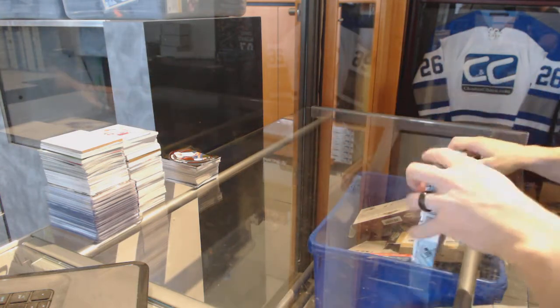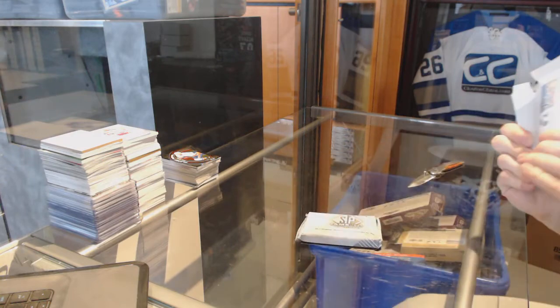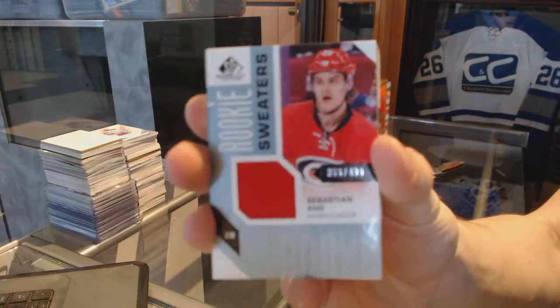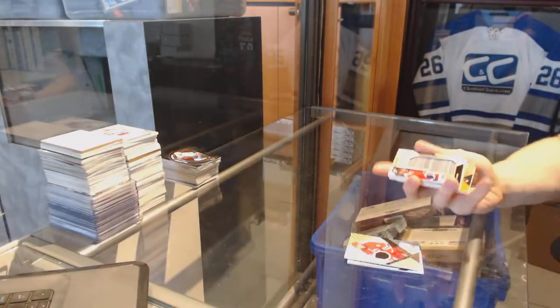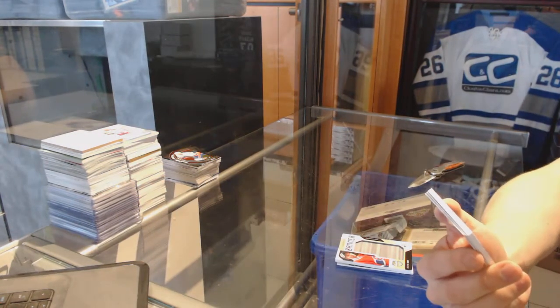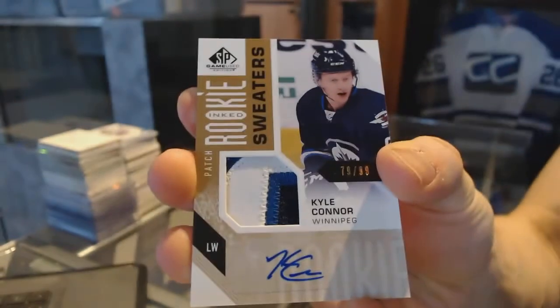Now onto the 16-17 Esquiminius. We've got a Rookie Sweaters, number 499, for the Carolina Hurricanes — Sebastian Ajo. A rookie jersey, number 399, for the Carolina Hurricanes — Trevor Carrick. We've got a Banner Year for the Montreal Canadiens — Alex Galchenyuk. Oh, nice — another Banner Year for the Canadiens, Alex Galchenyuk. We've got a three-color inked Rookie Sweaters patch and autograph, number 79 of 99, for the Winnipeg Jets — Kyle Connor.